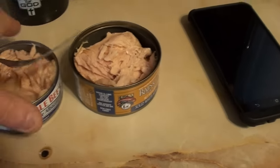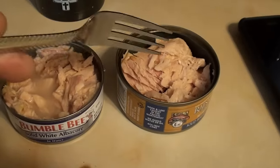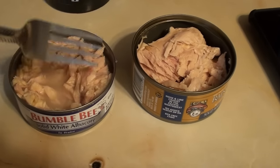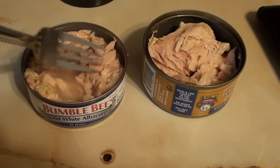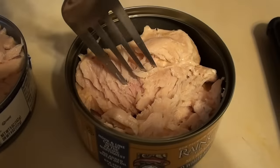I can relate it to — if you like Guinness Stout and you have a few of them, and then you open up a Bud Light — that'd be the Bumblebee. So if you like tuna, try the Raincoast.